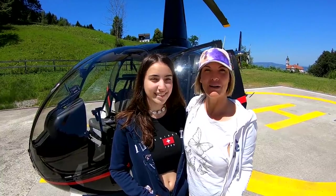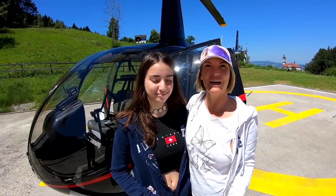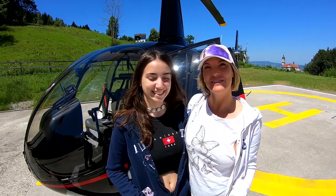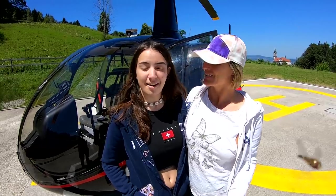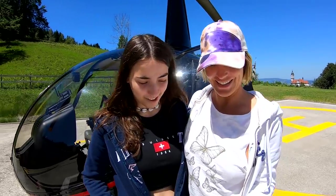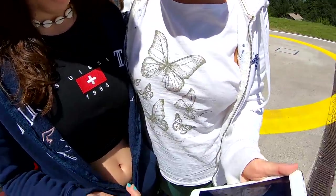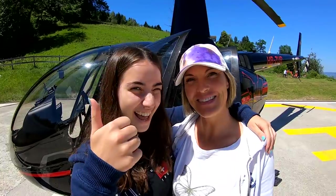We just passed our mountain rating last week and this will be our first flight without any instructor. We have Luisa who is visiting us here in Switzerland — she's from Italy. It's her first flight in Switzerland, very excited to see what it's like. We are going to Jungfrau. Let's go!